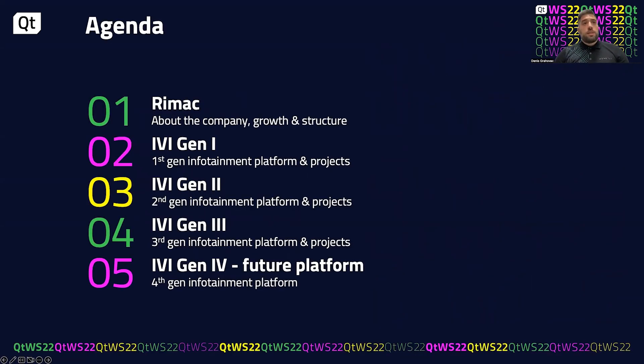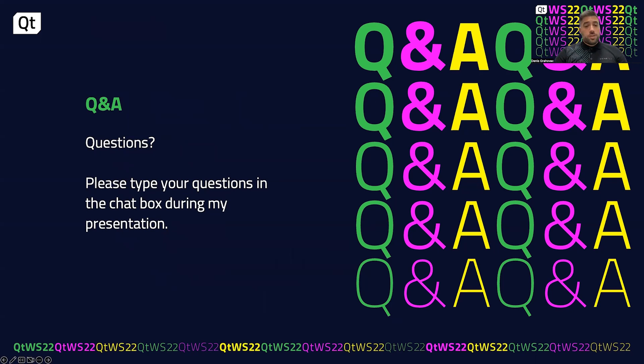In the beginning I will tell you a short history of our company and a little bit about our internal organization. Then I will guide you through our several generations of infotainment, as well as generation four which is our future platform, and which projects we built with those platforms. Of course, if you have any questions along the way feel free to ask and I will give my best to answer them.